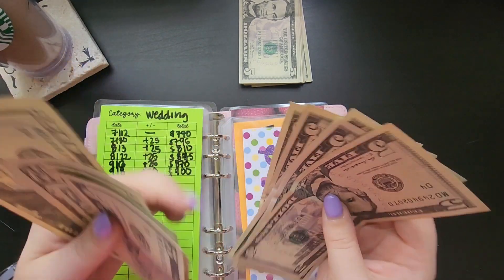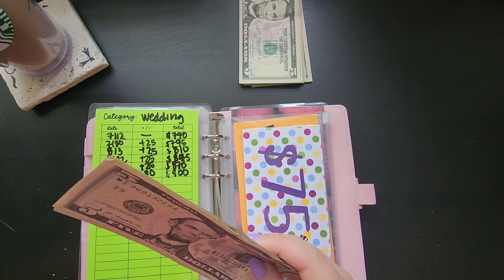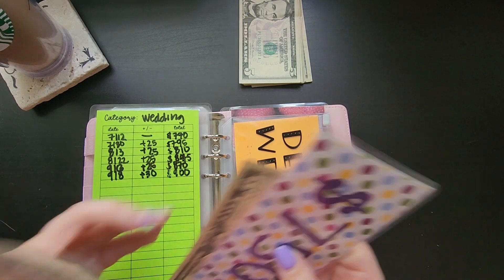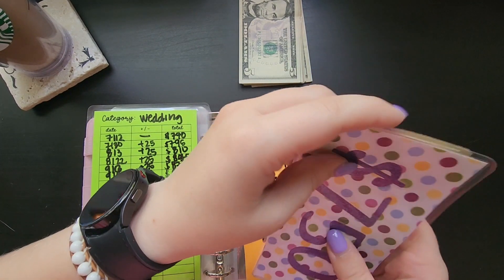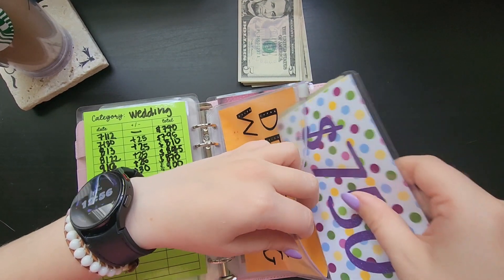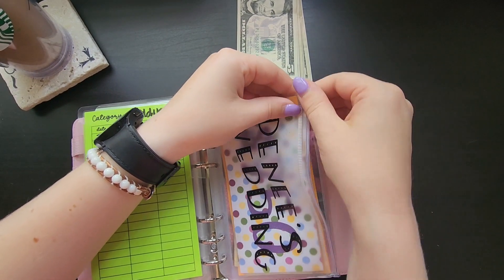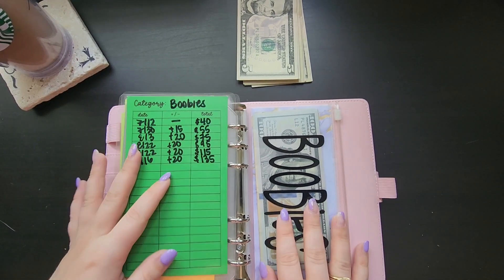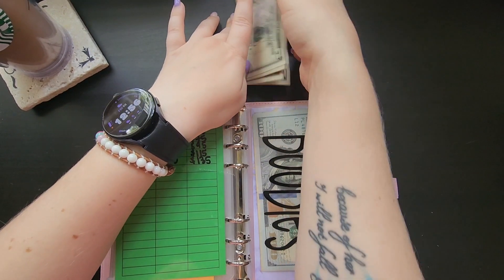It always gets complicated with $50s because I always count wrong — it's weird to count in twos but on odd numbers. I don't know if that makes any sense. So there's that. And last but not least we have my boobies envelope and it is going to get $35.